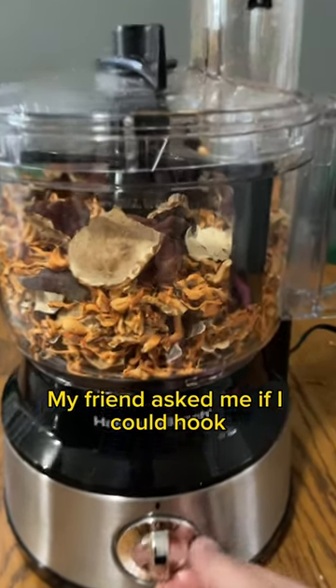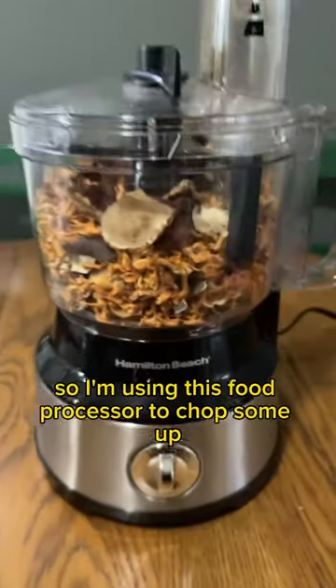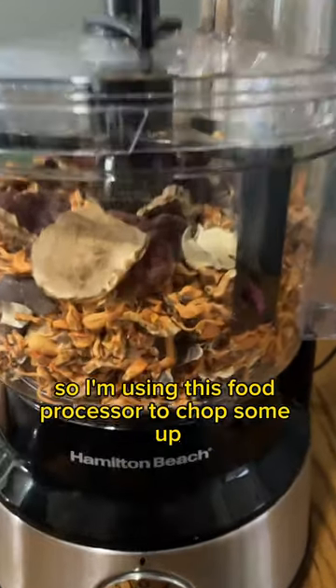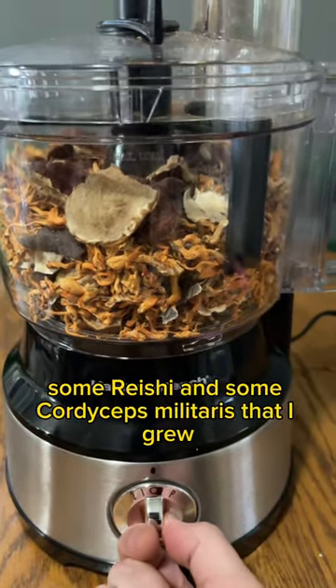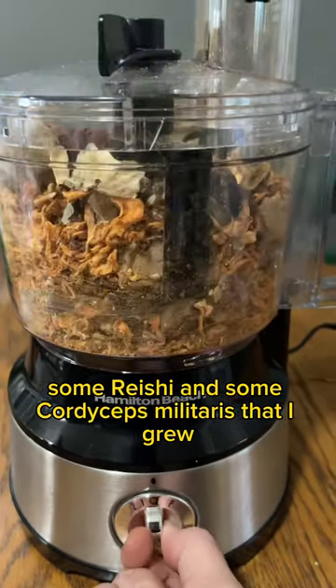My friend asked me if I could hook him up with some medicinal mushrooms, so I'm using this food processor to chop some up. I threw in some turkey tail, some reishi, and some cordyceps militaris that I grew.